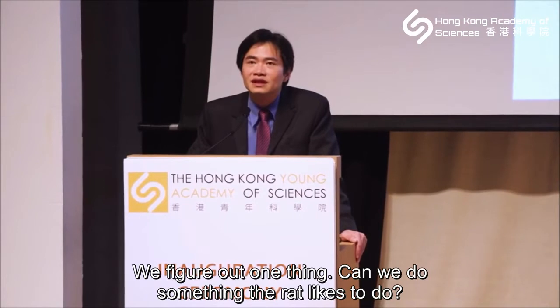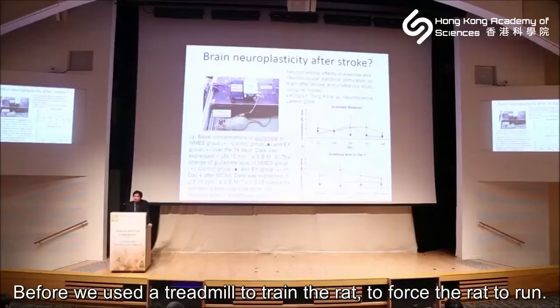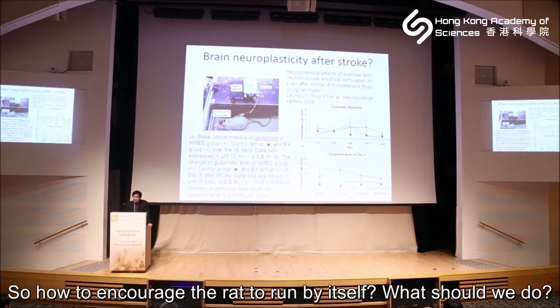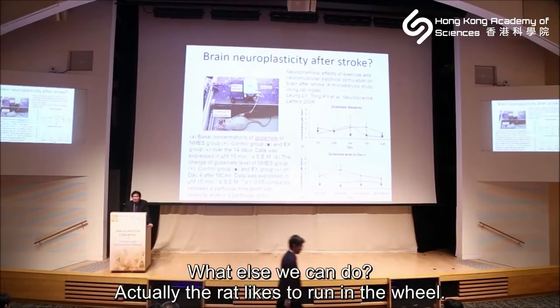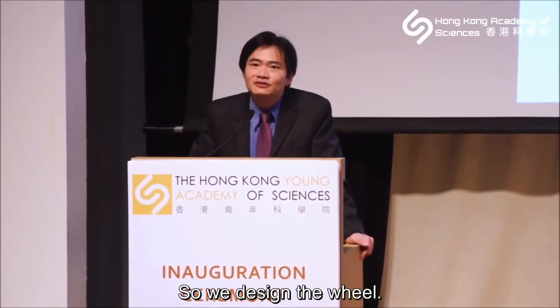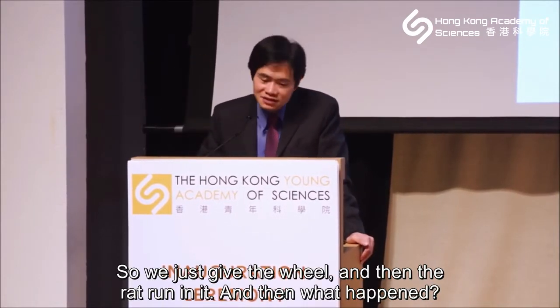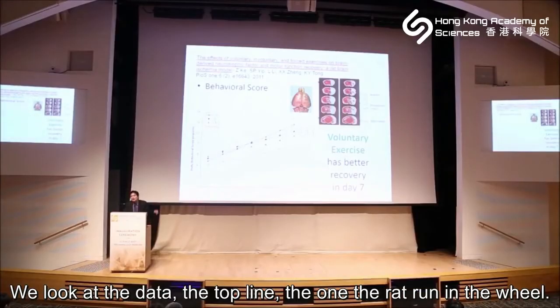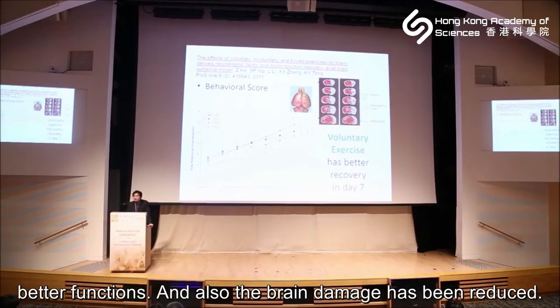Could we reduce brain damage while still achieving recovery? We thought: can we do something the rat actually likes to do — exercise voluntarily without damaging the brain? Previously we used the treadmill to force the rat to run. Rats naturally like to run in a wheel, just like a pet wheel, so we designed a wheel for them to run in anytime they wanted. With the wheel training, the rats had better function and reduced brain damage.